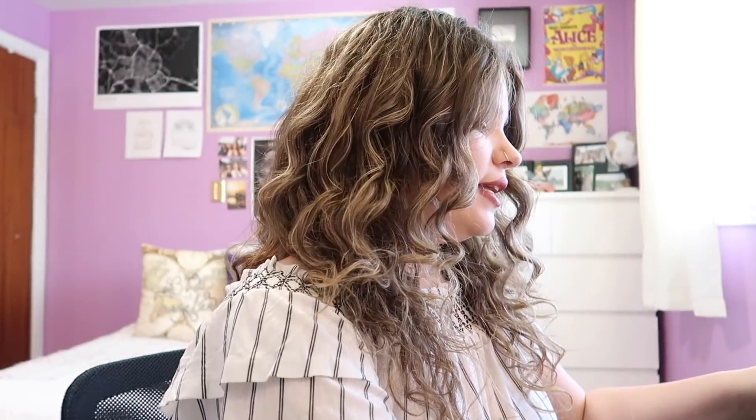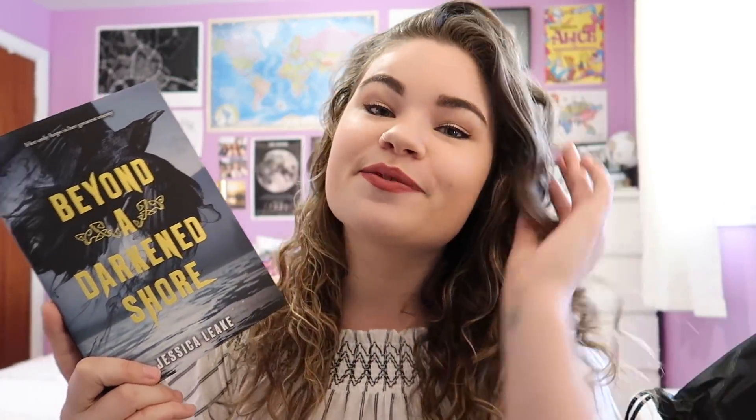Last but not least for Fairyloot, the book for this month is Beyond a Darkened Shore by Jessica Leek. This was one of my most anticipated releases for spring of this year so I'm so excited to have it. It is a Viking book and there's apparently some weird things with a crow, so I'm down. With the book we got a letter from the author, a signed bookplate, a little sticker, a bookmark that matches the card for this month, and of course the Fairy Scoop.